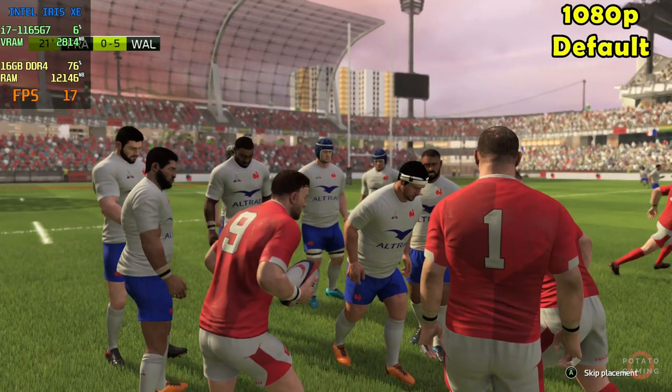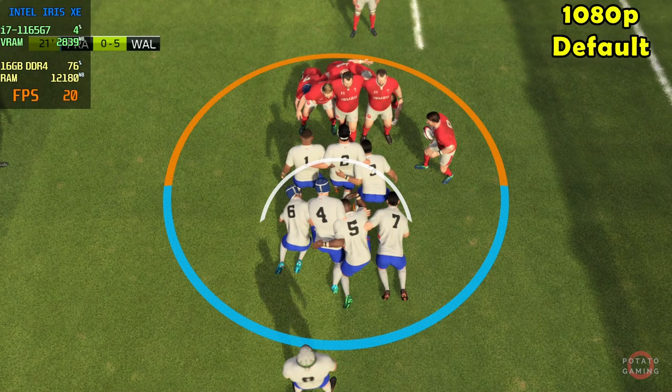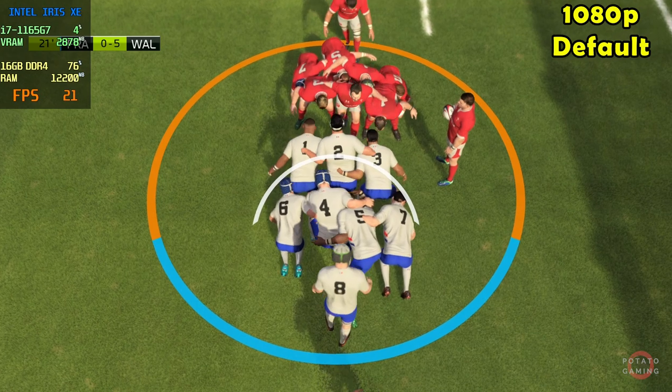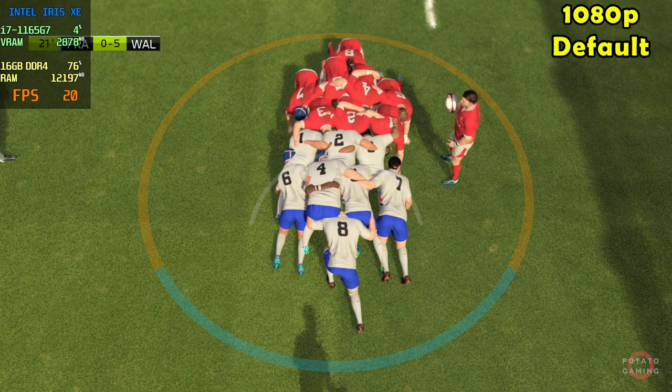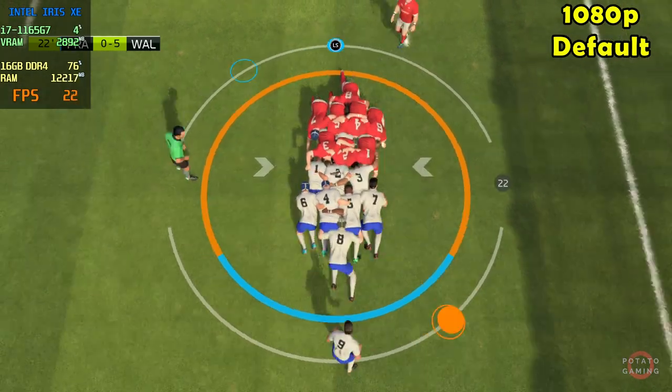And here we have the first scrum of the match, scrum in their own half. They ought to be able to keep this ball — that's a solid scrum.